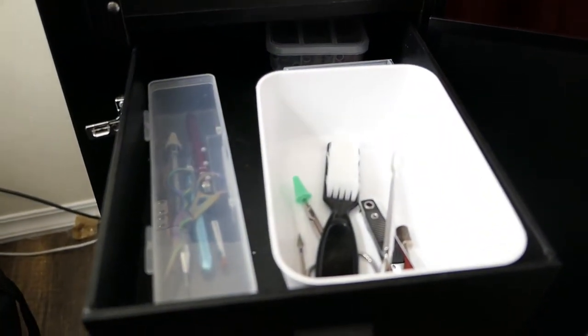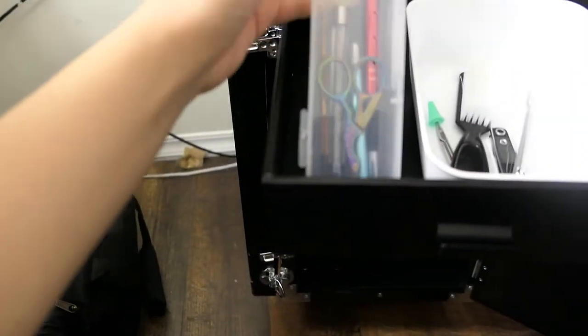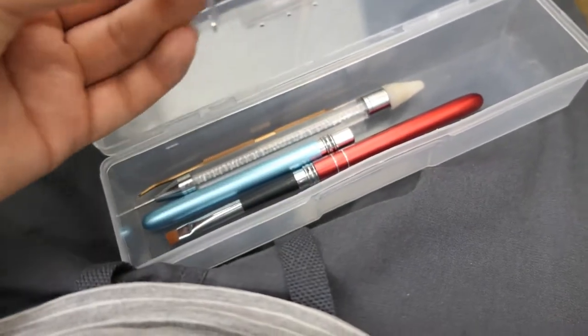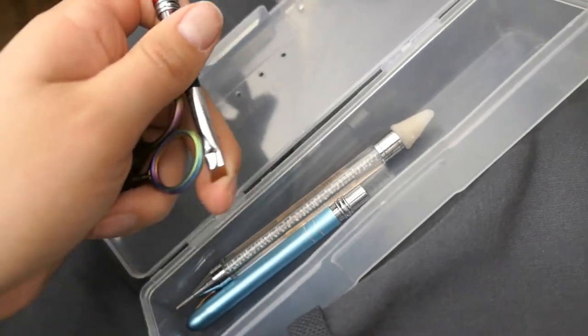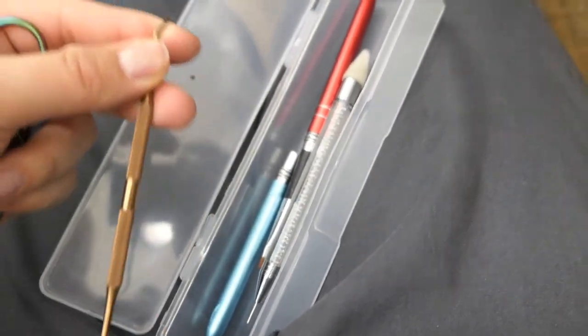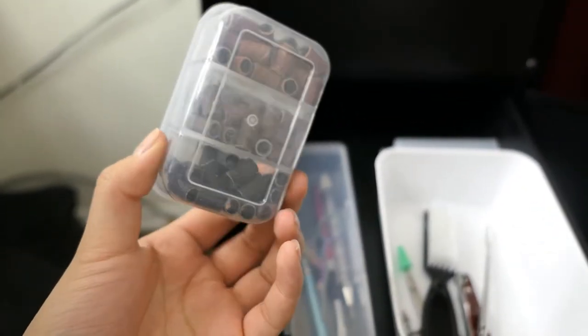In the first drawer I keep my 'to be disinfected' containers - these are dirty implements waiting to be disinfected. I also have extra tools: little scissors I got off Amazon for cutting tips, a cleanup brush (I need a new one because this one isn't great), a rhinestone picker-upper, and an extra mixing tool I use on my paint plate when mixing nail polishes. In the back I have mandrel bits and sanding bands in different sizes from my local nail supply.